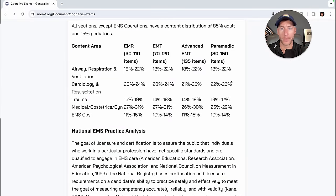Here we are on the NREMT website, which highlights exactly what's going to be on your exam. There are five content areas we have to know. The EMR, EMT, and paramedic exams will stop once the exam has 95% confidence that you've either passed or failed. With advanced EMT, it is not adaptive — it's a linear exam, meaning you'll take all 135 questions. With EMR, EMT, and paramedic, it can stop you at any time — you can pass or fail at any point throughout the exam.